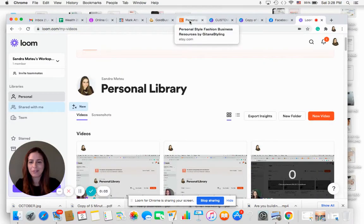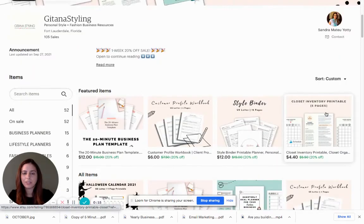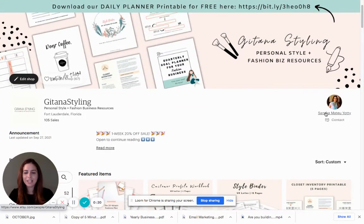Hey guys, how's it going? Sandra here from the Fashion Entrepreneur Club, Angitana Styling. Let me share my screen here with you and open up — I have here our Etsy store. I hope that you can see it now. Today I'm here to talk to you about how to make money in your fashion business with printables. Printables are those PDFs that you can create and sell — documents that people can download and print. That's why they're called printables. You can help people with that PDF.